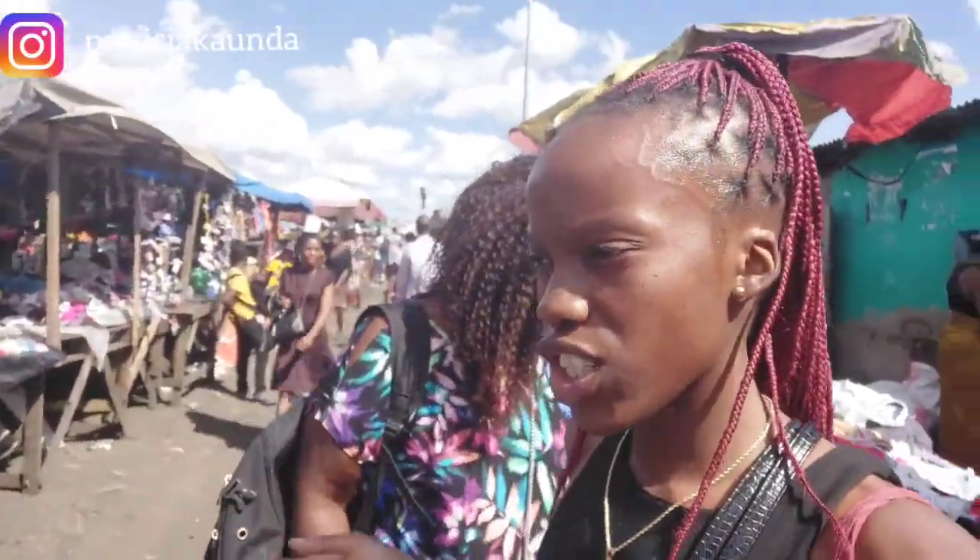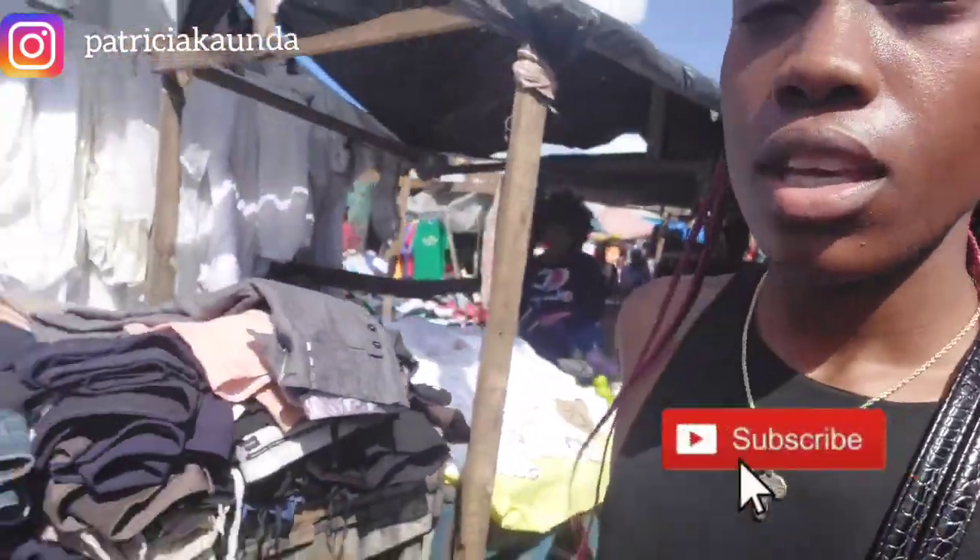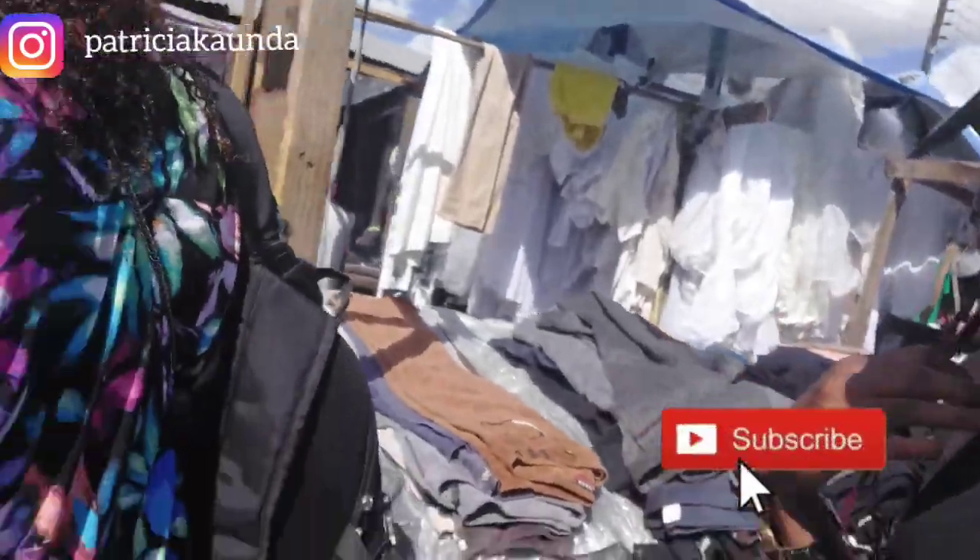So we are now in the other section that takes you towards Soweto. You can keep following this route to get to Soweto. Again here there are various clothes for sale that you can get at affordable prices.